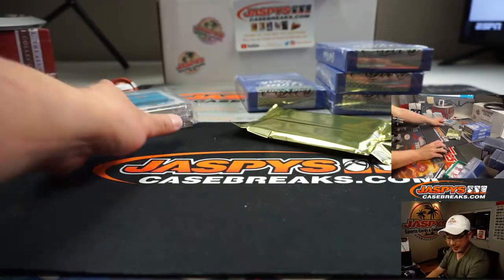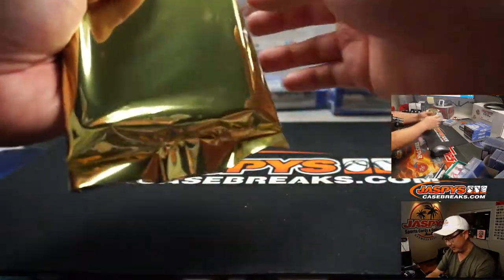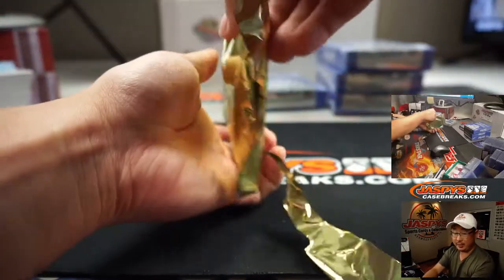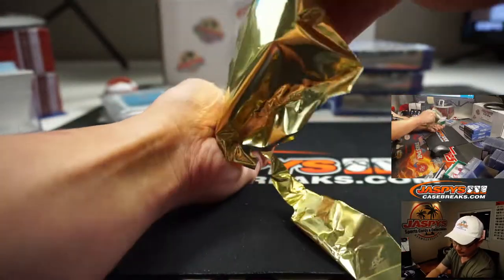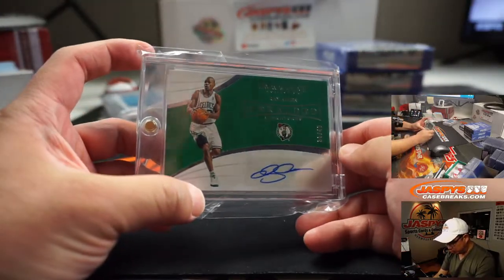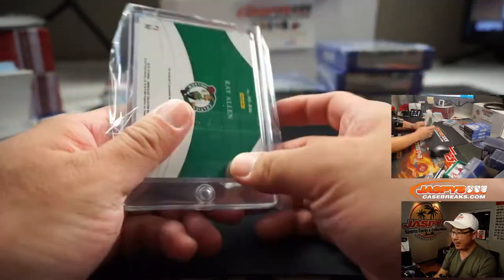I need to type in these lists — not a pick-your-team, it's a random hit break. Might be worth grading too, whoever gets that. Next up is a Celtic — it's Ray Allen. Nice. 36 out of 49, Ray Allen.